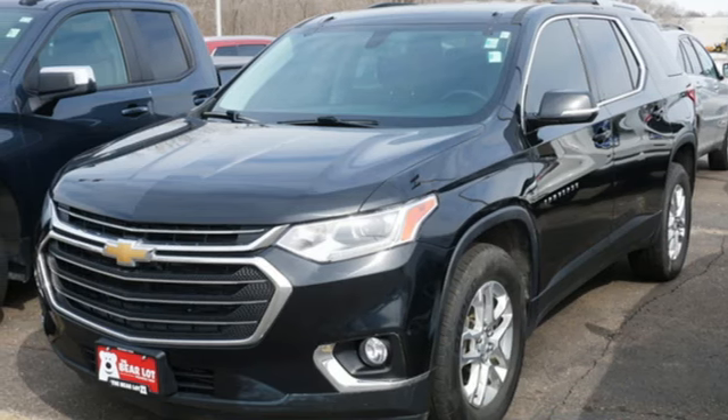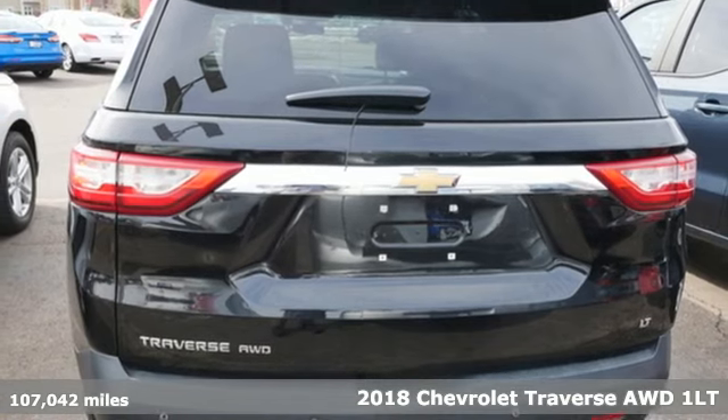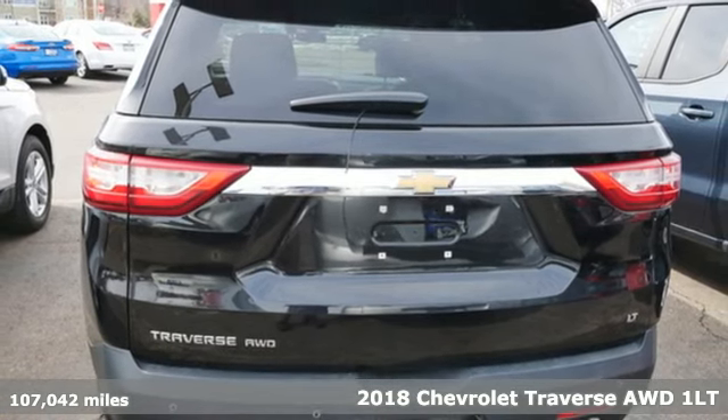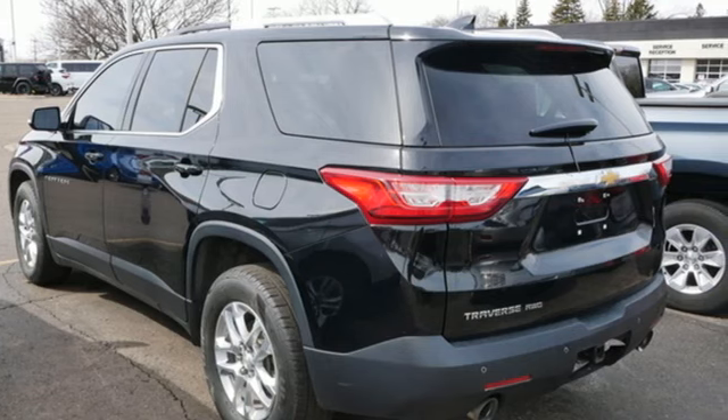It's a 2018 Chevrolet Traverse. Style, space and amenities — this is everything but compromise. And with features like these, every drive is a pleasure.